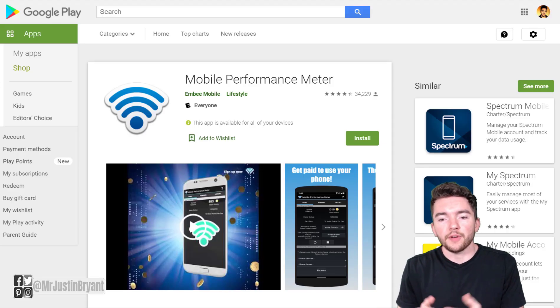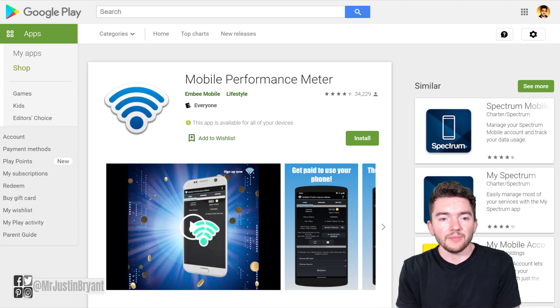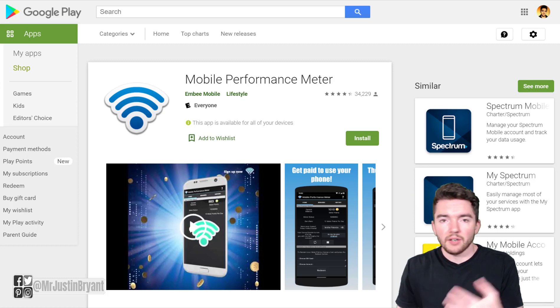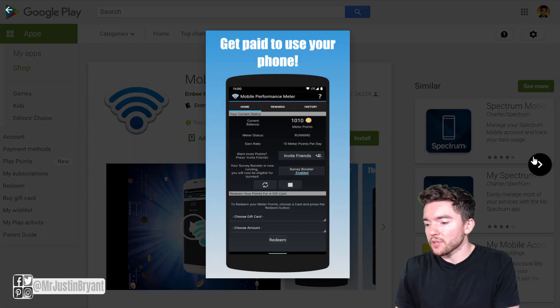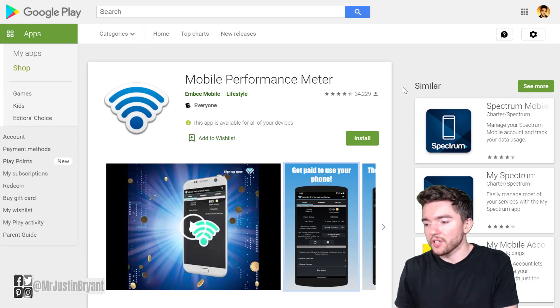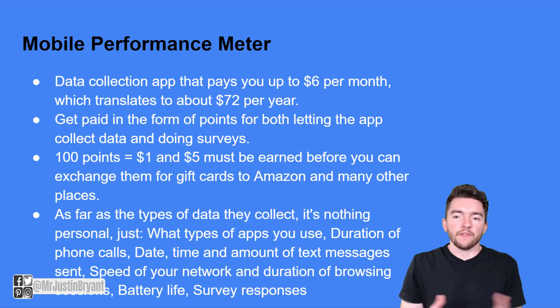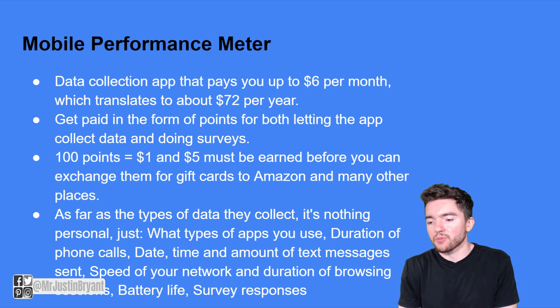Next you have something called Mobile Performance Meter. It's very similar — you can earn around $72 or so per year just letting it run in the background. It's not much, but it accumulates alongside other apps. Mobile Performance Meter is another one that's pretty much Android only. You get paid around $6 on average per month, earning points for both letting the app collect data and doing surveys. 100 points equals $1, and you need to earn $5 before you can exchange for Amazon gift cards or other payments.